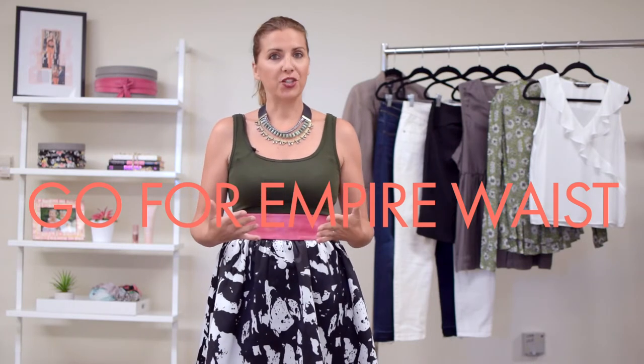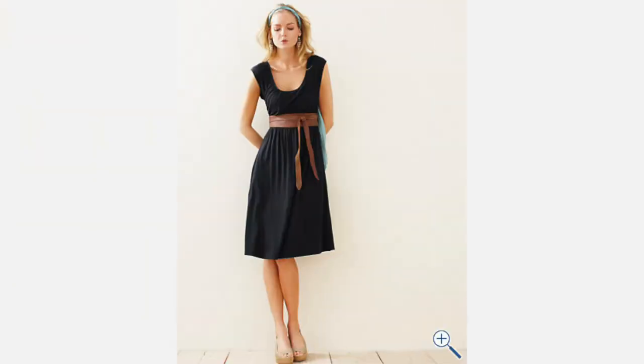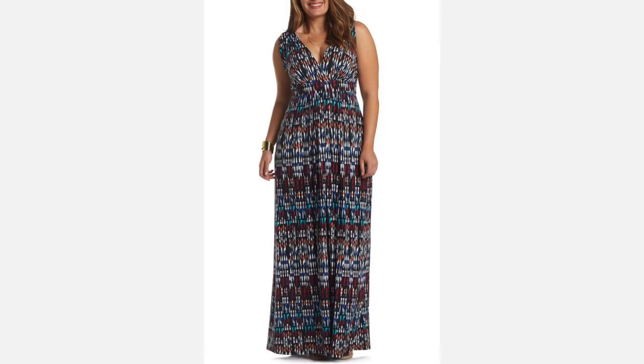Tip number five: go for an empire waist. If your natural waistline is thick, long, with full hips and thighs, one of your best options is dresses and tops with an empire waist. With this silhouette, the focus shifts to only the top third of your body, because the waist falls right below the bustline. You can also create this look with loose tops and then belting them right below your bustline.